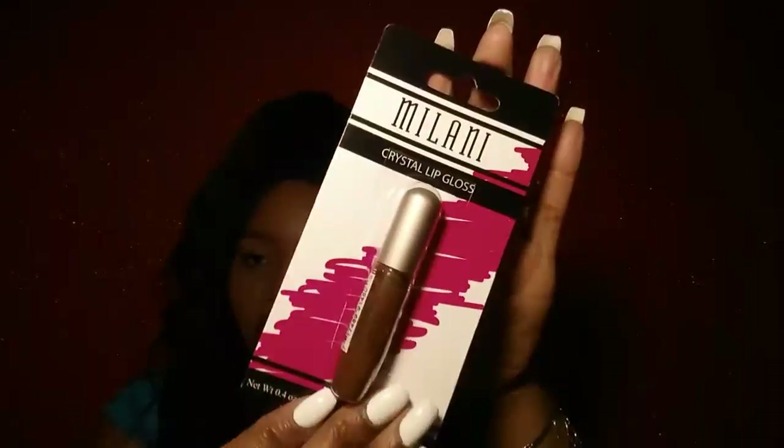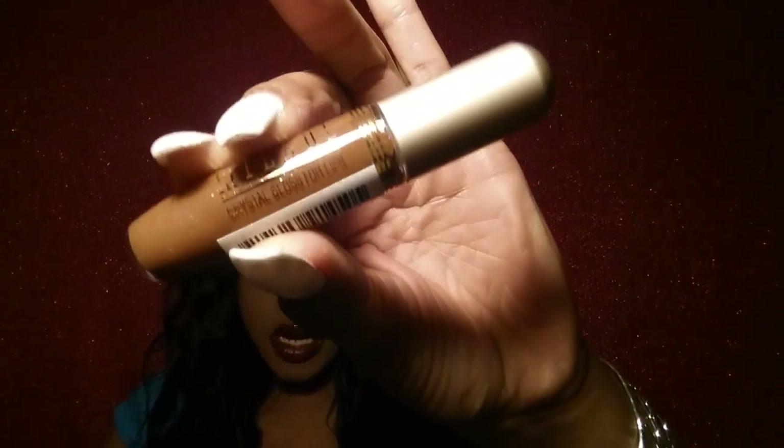The Dollar Tree is really coming up, y'all, for real. They have some Milani products. I'm gonna go ahead and pull it out of the package, but I wanted you guys to see what it looks like first, then I'll swatch it. I believe these are the Crystal Lip Glosses — just a lip gloss, no name on it, but it's really pretty. It has a shimmer in it. Very standard brush. I think that is really pretty and I got it for a dollar — you can't beat that. It has a very sweet smell, which is pretty cool.